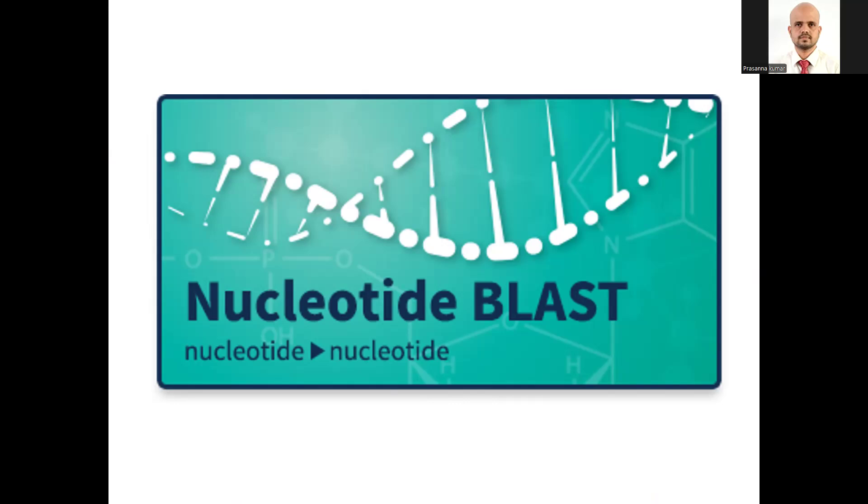Use the pre-recorded video to understand how to use the DNA sequence, perform BLAST analysis, and record your findings of the BLAST analysis in the Google form provided. I wish you happy learning today.